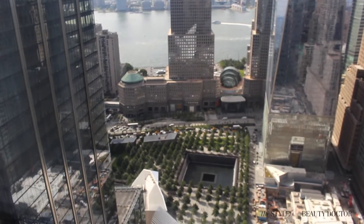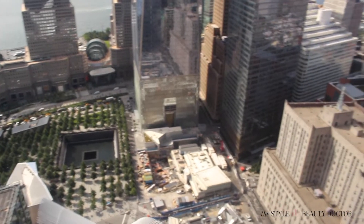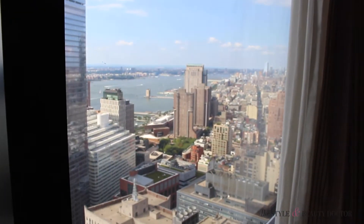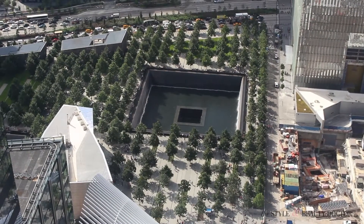The best part is I didn't have to clean up before or after. This is the amazing view from one of the windows in the suite. Such an amazing view — it's breathtaking.